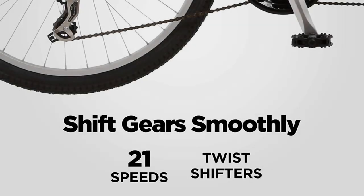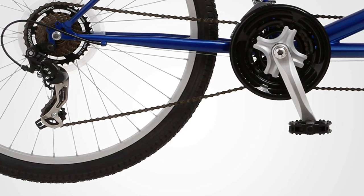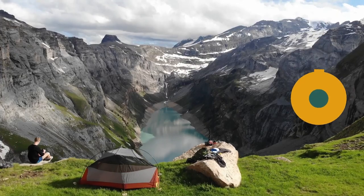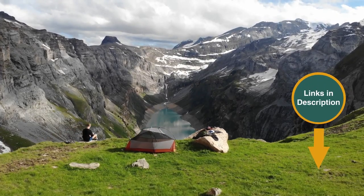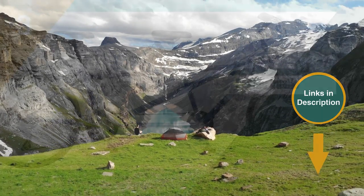No more worries about lugging a heavy bike around, since this one only weighs about 45 pounds — one person can easily hang this bike on your bike rack. Remember that we have the links in the description for all the products mentioned on this list, so don't forget to check them out.